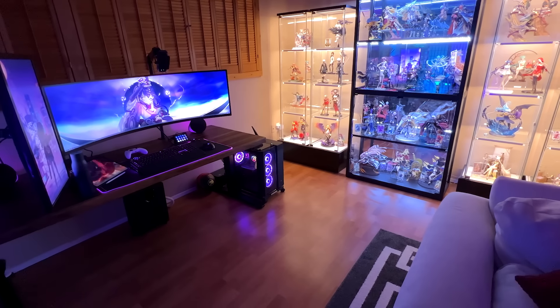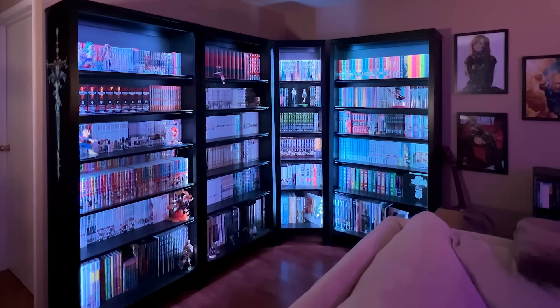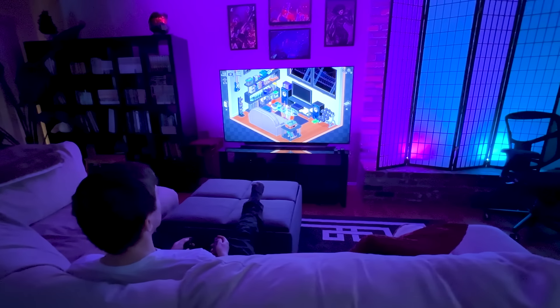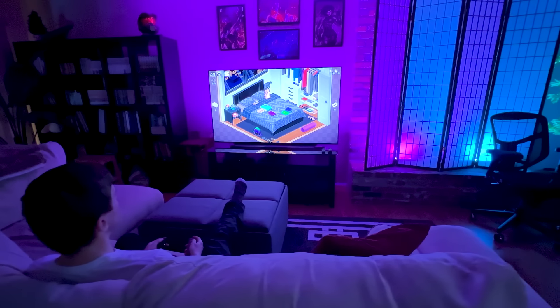So yeah, that's about it. A lot has changed since my last room tour and I have a lot more space now. Anyway, I hope you enjoyed the video, and if you haven't already, feel free to subscribe for more content. And as always, I hope to see you all again soon — take care.